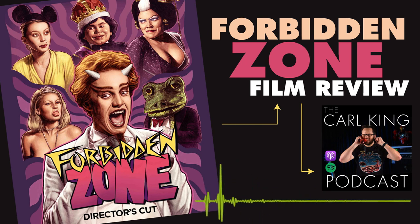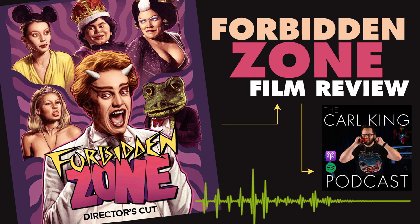Anyway, I gave this film 5.15 out of 5 stars on Letterboxd.